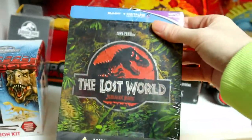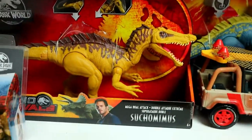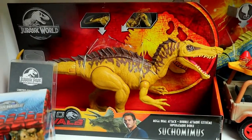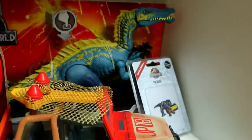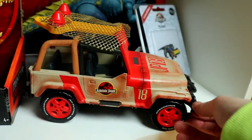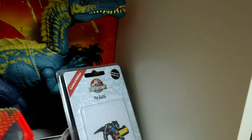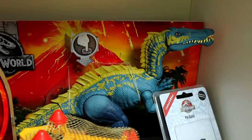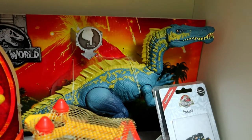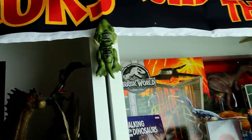In the back here we have a limited edition T-Rex coin, and then a Lost World steelbook — I love this steelbook, it looks so good, and I have it sealed. Then we have the Mega Dual Attack Suchomimus from Mattel, the rusty Jeep 18 that came with the Dimorphodon set, a pin badge which I reviewed on the channel, and the original Fallen Kingdom Suchomimus which I also reviewed on the channel — an awesome figure.